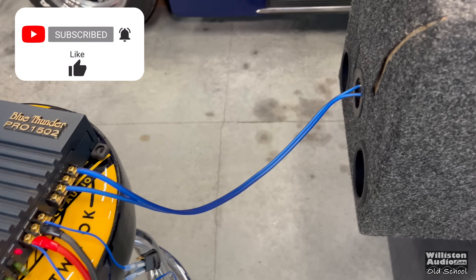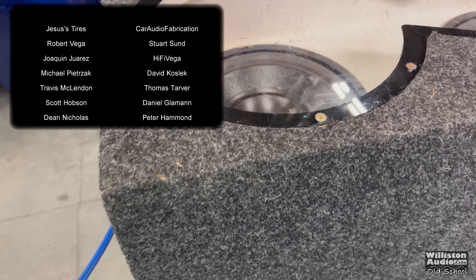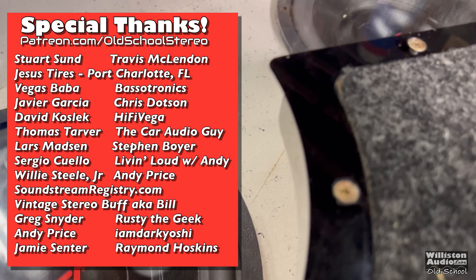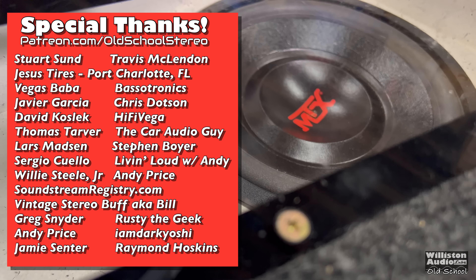Thanks as always for watching. Check me out at patreon.com/oldschoolstereo if you want to support and see more videos like this. I greatly appreciate you guys. Until next time — big D, I'm out of here.